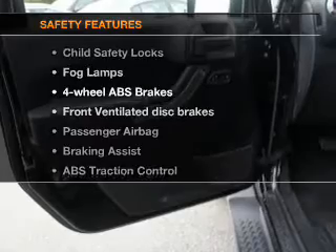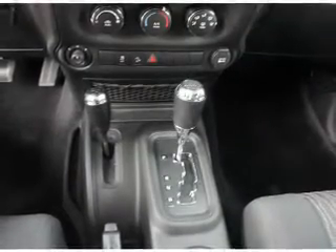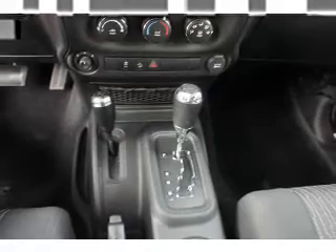And for your peace of mind, the following safety equipment is included: front ventilated disc brakes, passenger airbag, traction control, stability control, and low tire pressure warning. Our website offers more information on all of our vehicles.